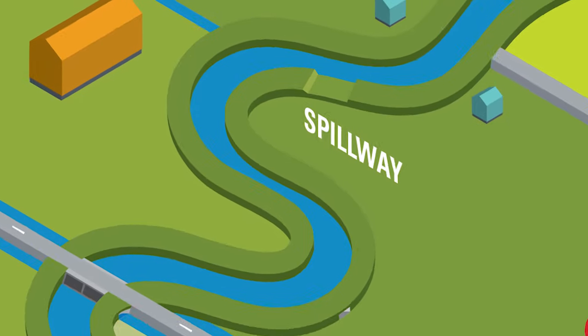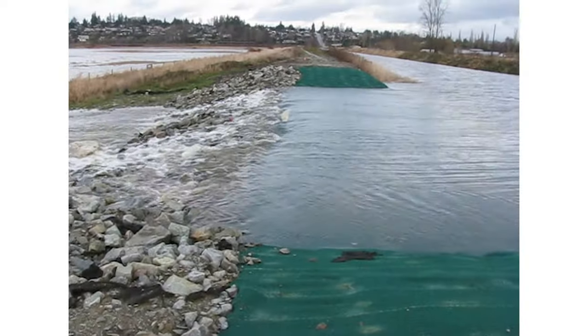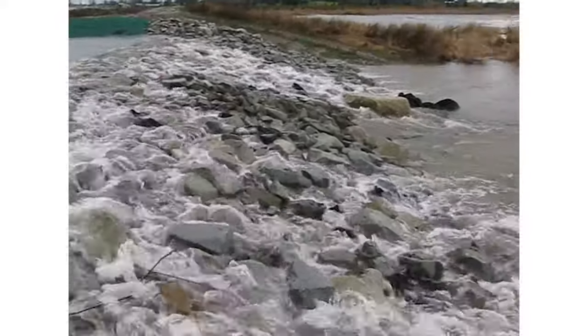Spillways are lower sections of river dikes that allow high water to spill over into a designated holding area, or cell, until river levels recede.